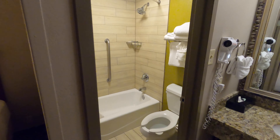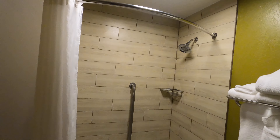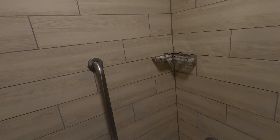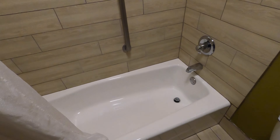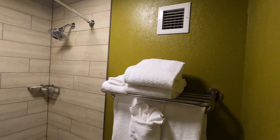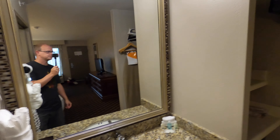We always have to start in the bathroom. Why do we start in the bathroom? That's just what we do — it's an important room. Take a look. Looks like it's recently been updated. I don't know how recent, but it's kind of neat. It's different, not something you normally see. It does have a bathtub. Okay, there's the one sink vanity here.